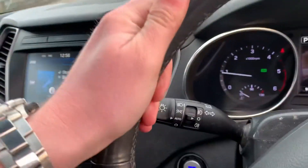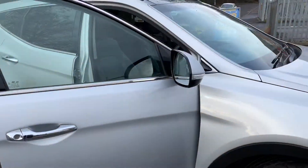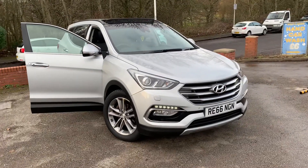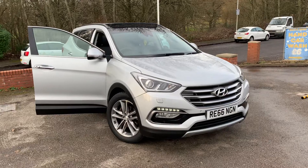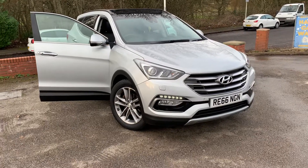Cruise control, automatic headlights, multi-function steering wheel for your Bluetooth and such — what more could you possibly need out of a car? If you've got any questions about part-exchanging your current car, or about finance or warranties, please do give us a call. All of our cars come with an RAC warranty and 12 months RAC roadside assistance as well. Thank you very much for watching.